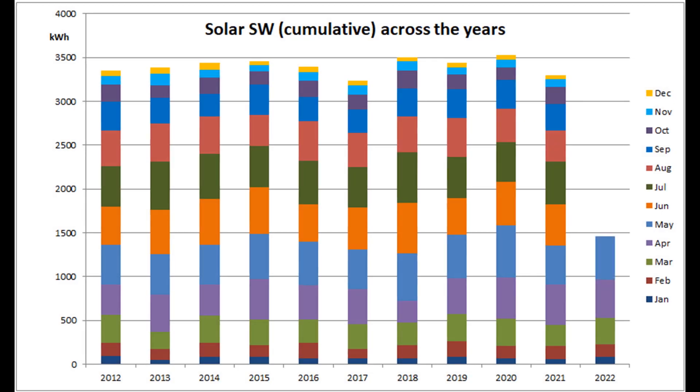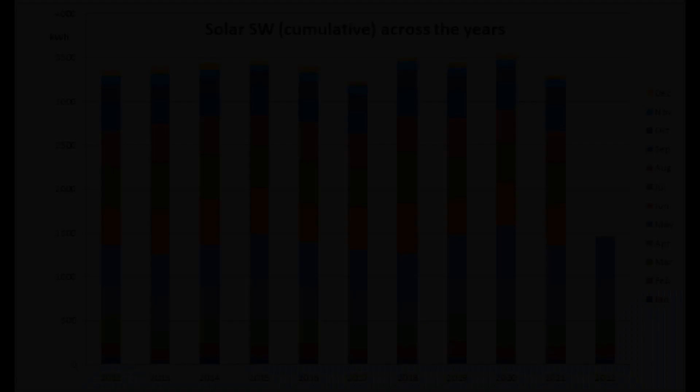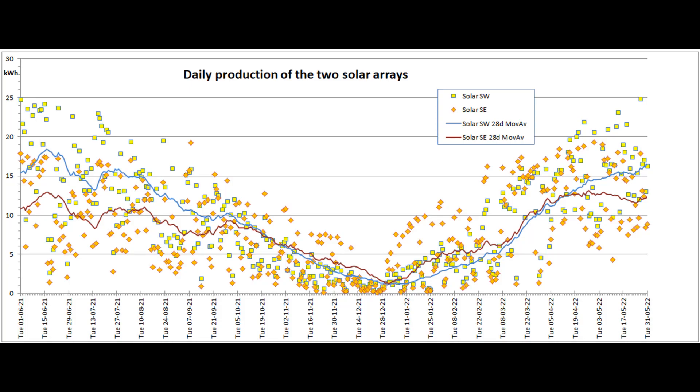Here's the cumulative year-to-date graph which keeps 2022 in 4th position out of the 11 years. This graph shows the daily output of the two solar arrays for the past 365 days. The 28-day moving average lines for both arrays are above where they were a year ago due to last May's dreadful reduction, but the South East array has dipped back a bit since April.